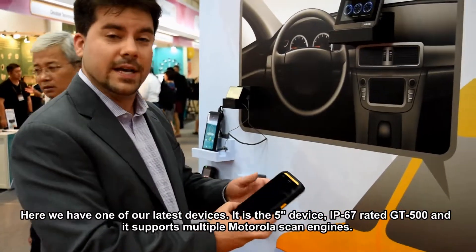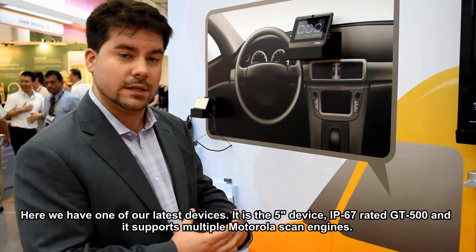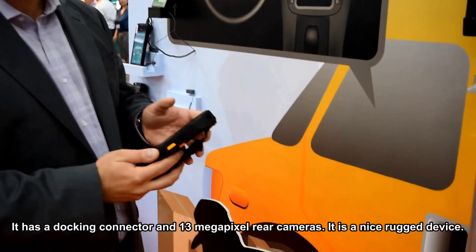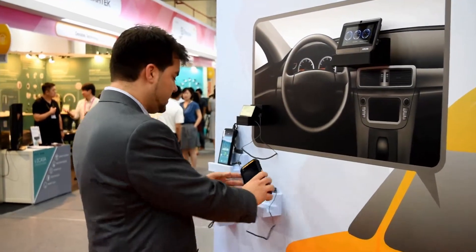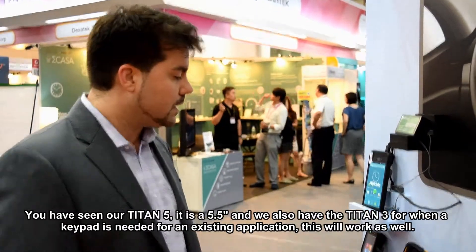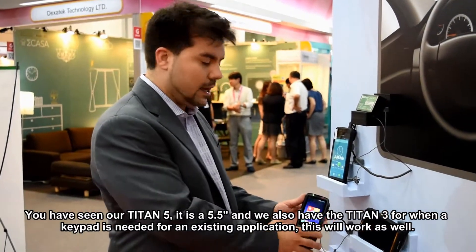Here we have one of our latest devices — it's a 5-inch, IP67-rated device with a Motorola scan engine, omni-directional. It has a docking connector, a 13-megapixel camera, a nice rugged design. This is our Titan 5. We also have our Titan 3, so if a keypad is needed for your existing applications, this will work as well.